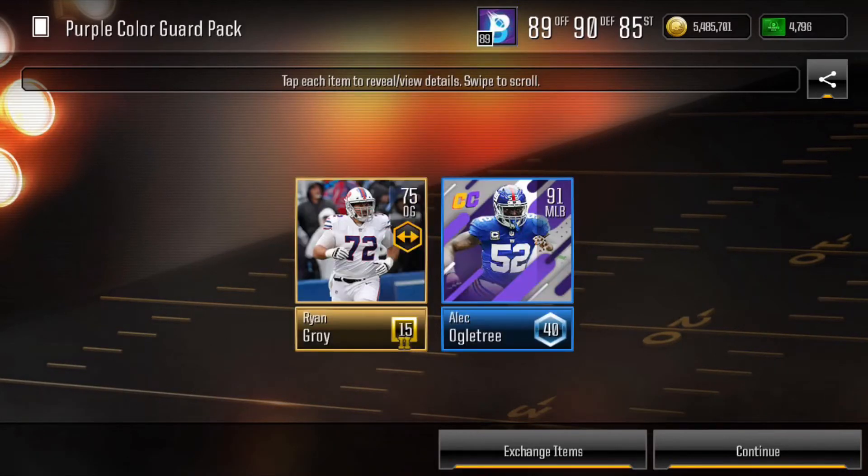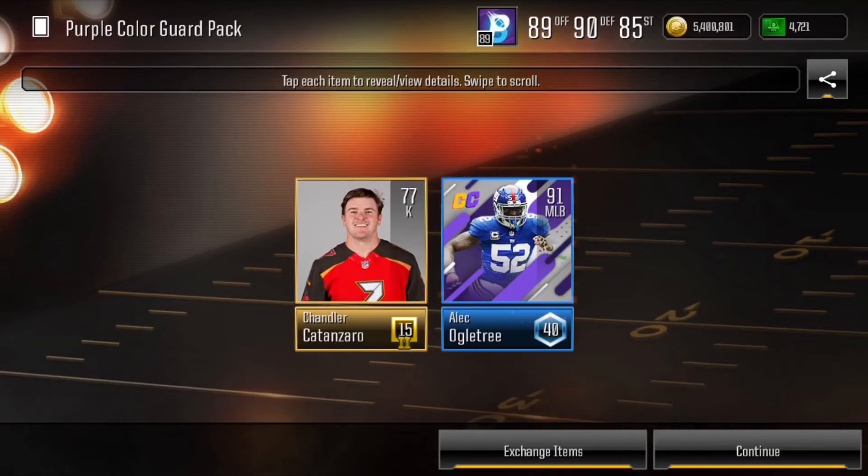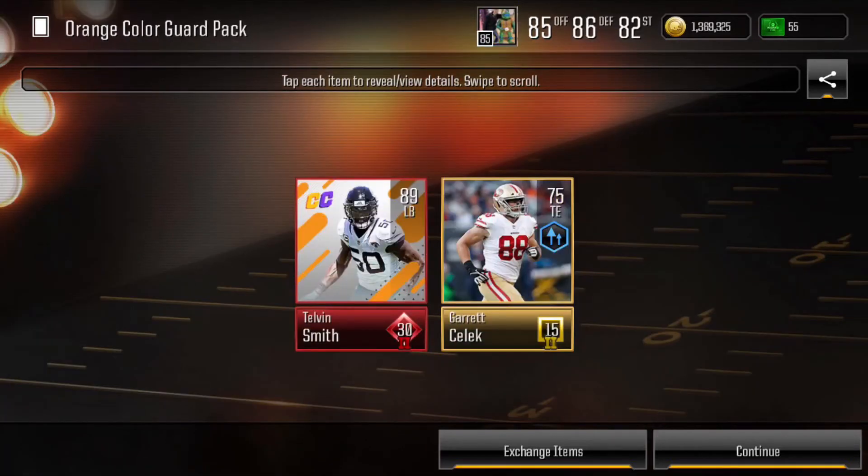I went after the Ogletree event. The Ogletree event was 40,000 coins per try, but I'd say one out of every 20 tries you will pull the Ogletree. They were selling for about a million coins at the time — as you can see, I'm showing you a few different ones I pulled. I pulled about 20 Ogletrees and just stacked up on a lot of coins, as well as spamming some of the Telvin Smith event, and did pretty well there as well.